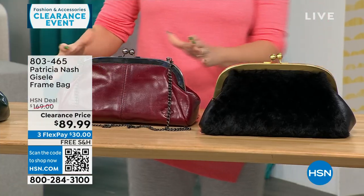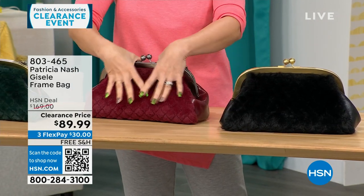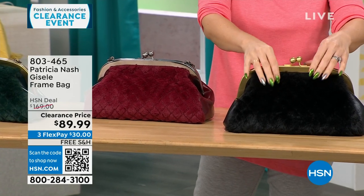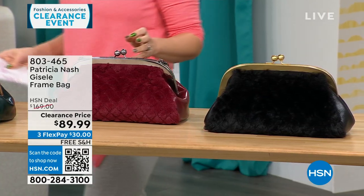This is the one we're calling Scarlet Quilted Faux Fur. On one side you get that Patricia Nash genuine leather that we love, and there's that quilted faux fur on the other side. We also have it in a black quilted faux fur. 114 available, and all my Patricia Nash bags are on free shipping.